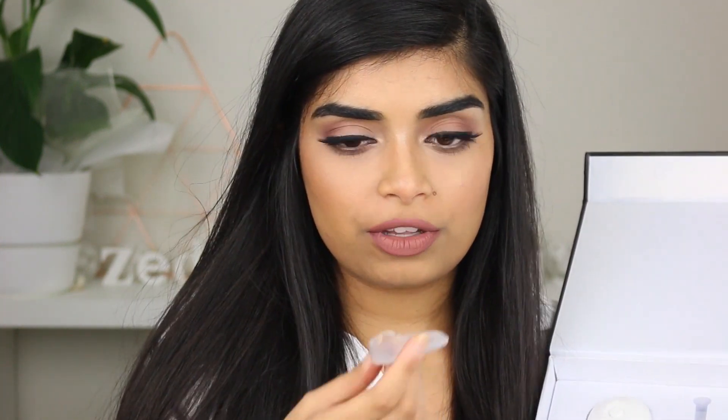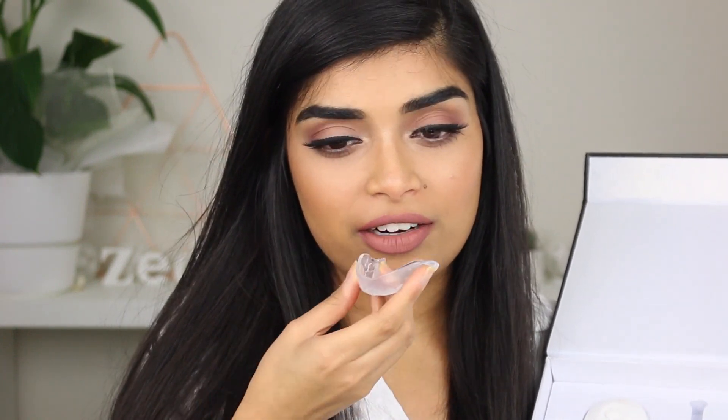Once you put your teeth whitening gel in, you put the trays on like this and then you put the blue light on it. That's pretty much how you use it. In terms of taste, it tastes a little minty. You can taste that it is something — I don't really like the taste of it, but it is what it is. It's not like it's going to be a strawberry flavored teeth whitening gel.